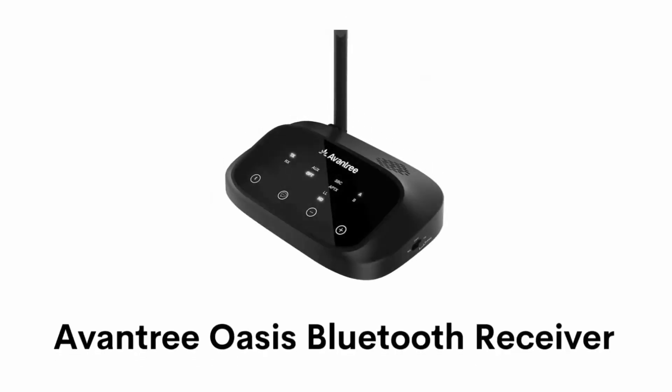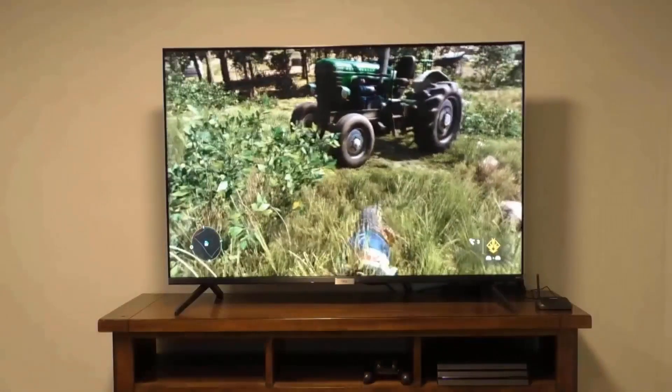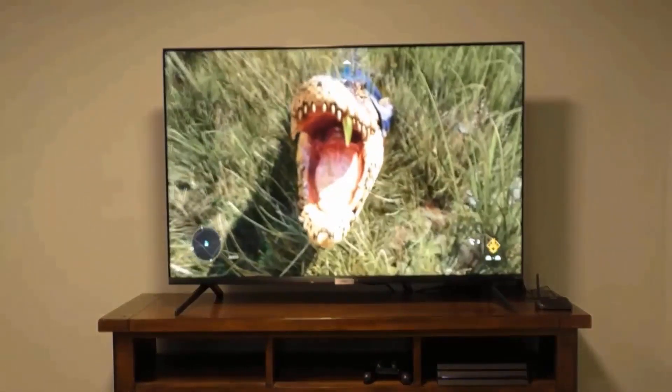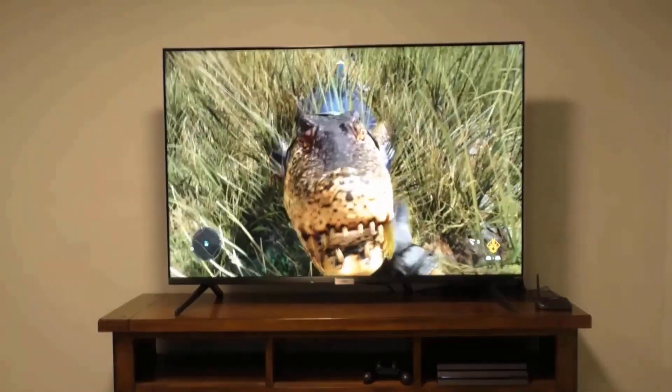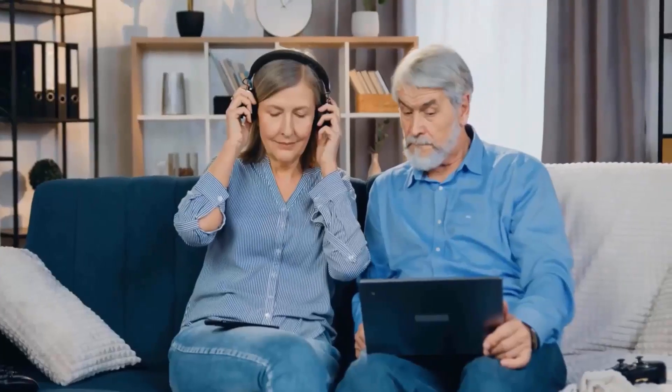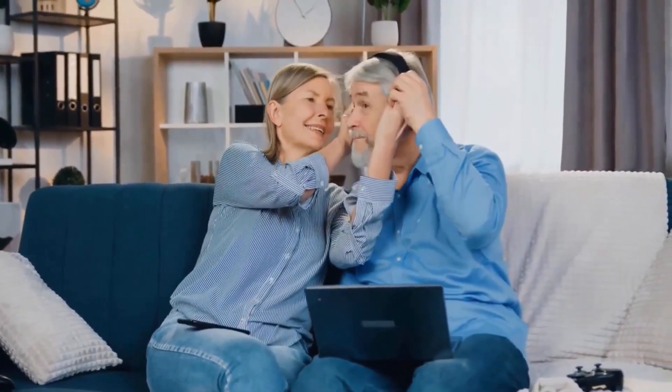Number 2: Aventry Oasis Bluetooth Receiver. It can support low latency fast streaming and delivers a no lip-sync delay experience, ensuring perfect visual and audio no matter what you watch. It has a pass-through or bypass feature through the headphones so your other household members can still hear while you are using the headphones.